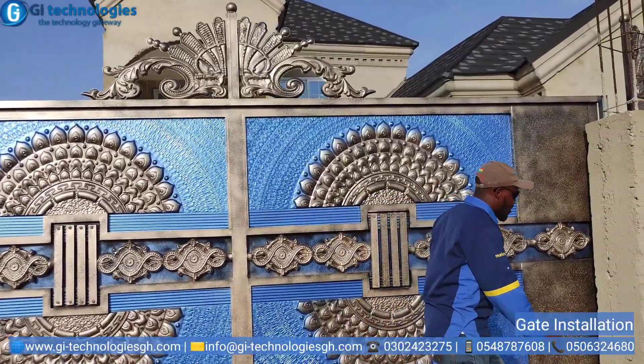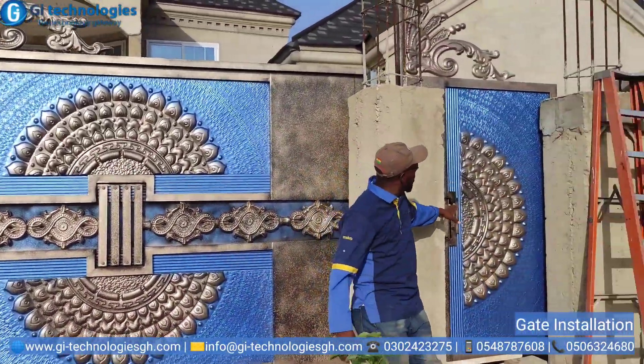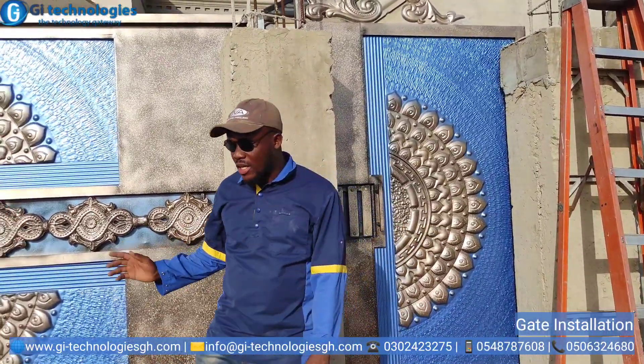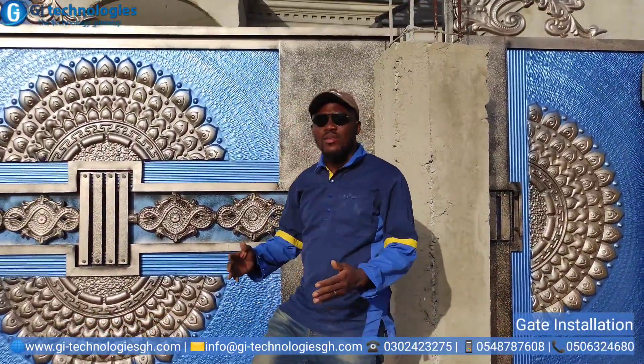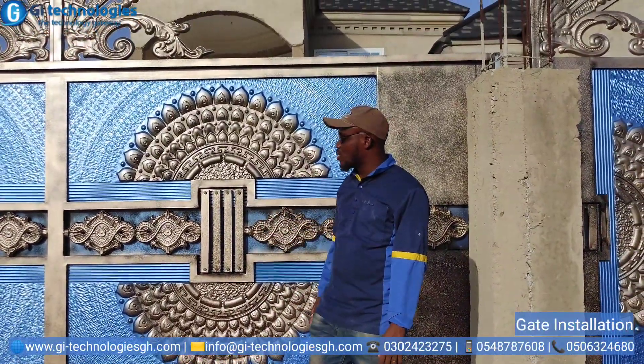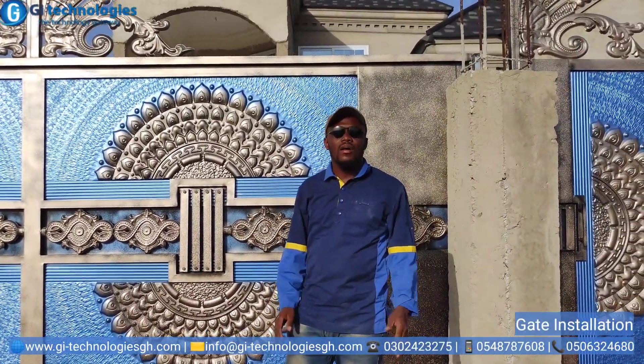Let me show you the pedestrian gate — that's the pedestrian gate. Very, very beautiful. Very neat. The client picked this gate from the list of gates that we sent. And then finally, we were able to deliver after 4 weeks.